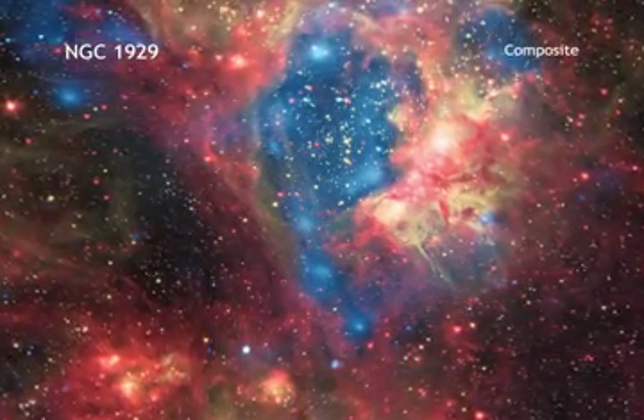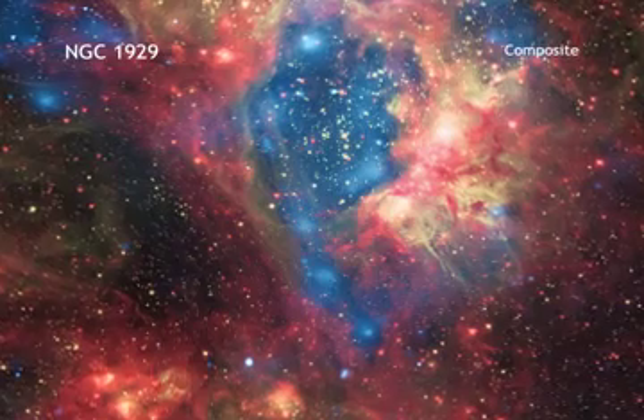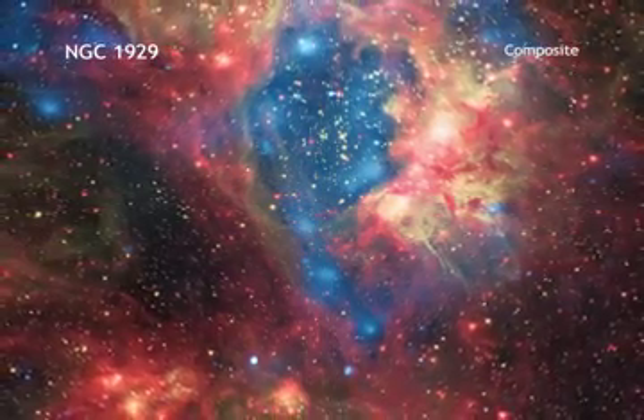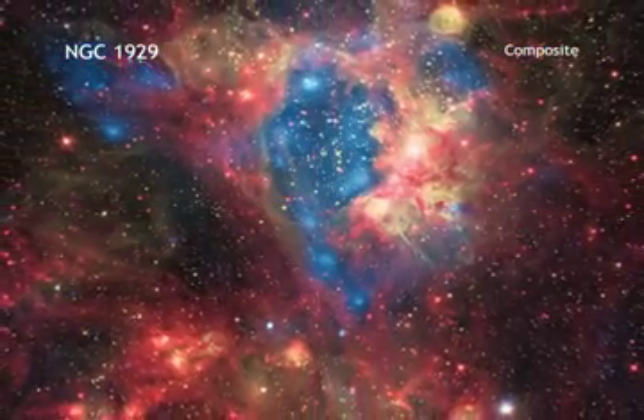These massive stars produce intense radiation, expel matter at high speeds, and race through their evolution to explode as supernovas. The winds and supernova shockwaves carve out huge cavities called superbubbles in the surrounding gas.